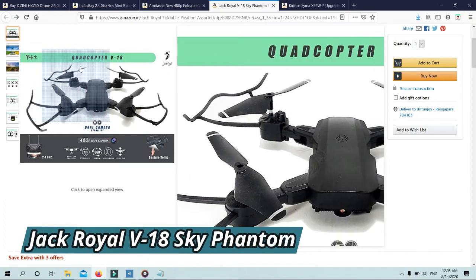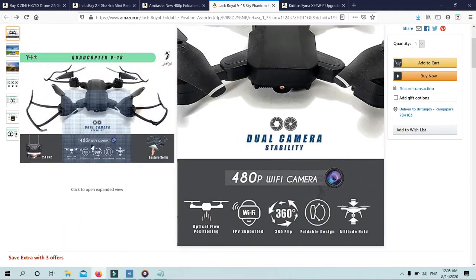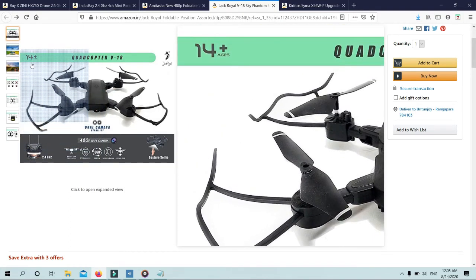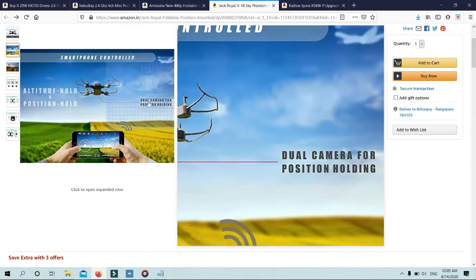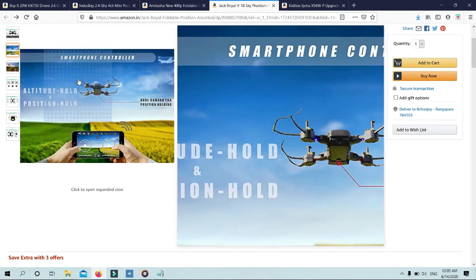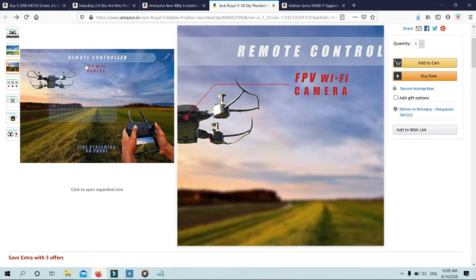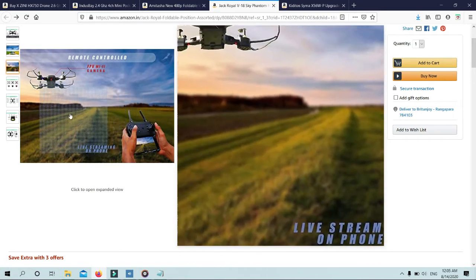Number 4: Jack Royal V18 Sky Phantom Foldable Selfie Drone Camera Wi-Fi FPV Position Holding Drone. Headless security mode tracks orientation of the drone in relation to the pilot. The pilot can fly the drone to any location without worrying about which direction the drone is facing — helping beginners prevent from losing direction, and great when the drone is out of sight.